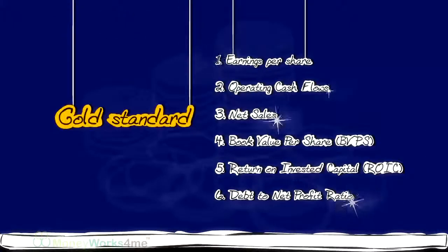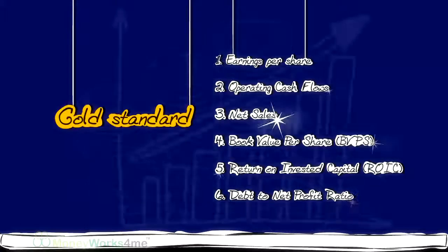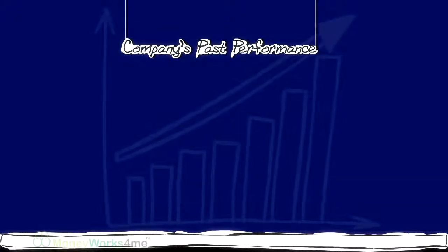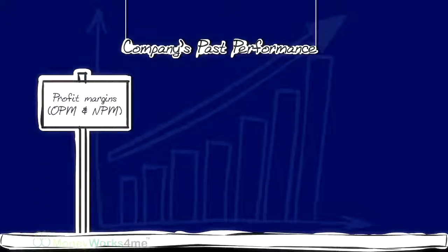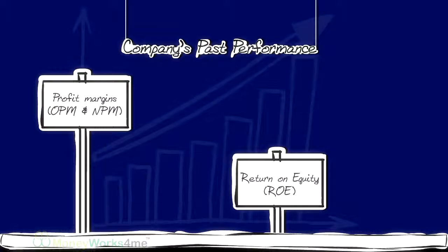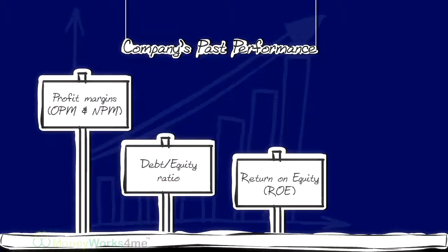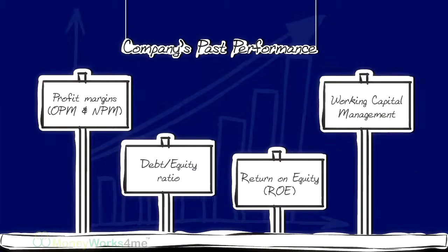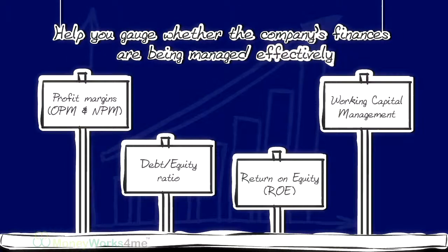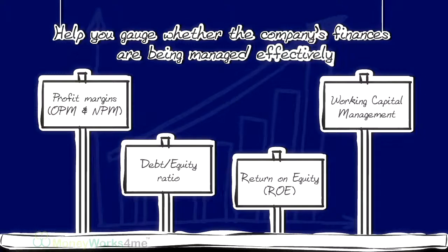Apart from these, you can also look at the company's past performance with regards to its profit margins, OPM and NPM, return on equity, ROE, debt on equity ratio and the working capital management. These will help you gauge whether the company's finances are being managed effectively.